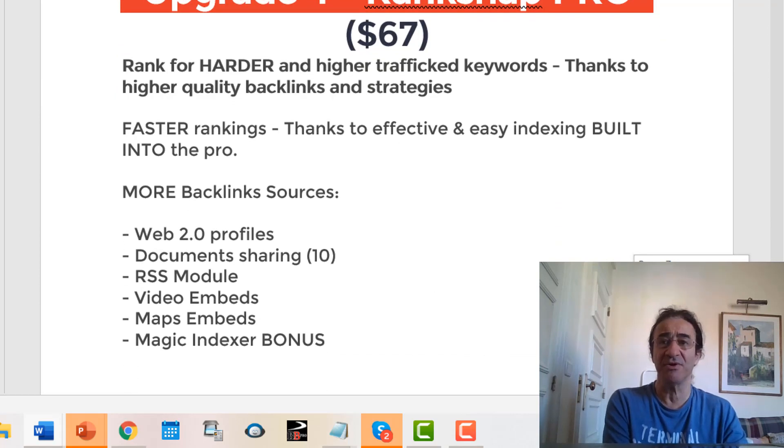If you get upgrade number four, you're going to get Rank Snap Raw, which costs $67. You're going to rank for harder and higher traffic keywords thanks to higher quality backlinks and strategies. I think the software is very good.